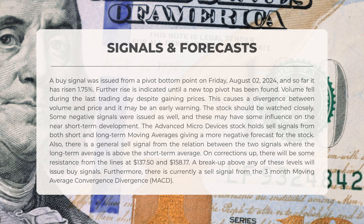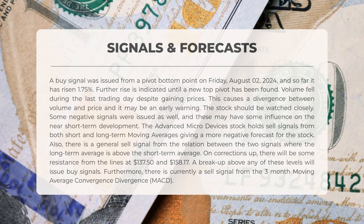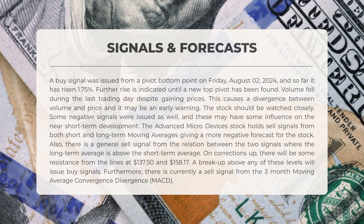It is advisable to monitor the stock closely. Some negative signals have also been issued which could influence near short-term development. The stock holds sell signals from both short and long-term moving averages, contributing to a more negative outlook. Additionally, there is a general sell signal derived from the relationship between these two signals where the long-term average is above the short-term average. During upward corrections there will be some resistance at levels of $137.50 and $158.17; a breakout above any of these levels will trigger buy signals.